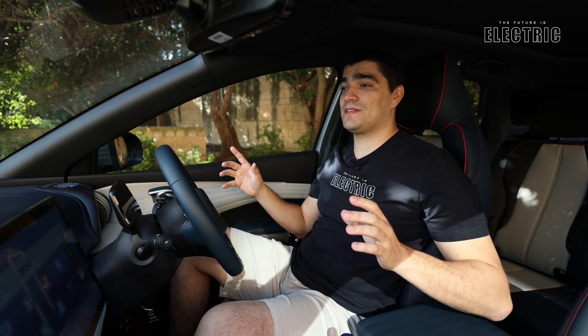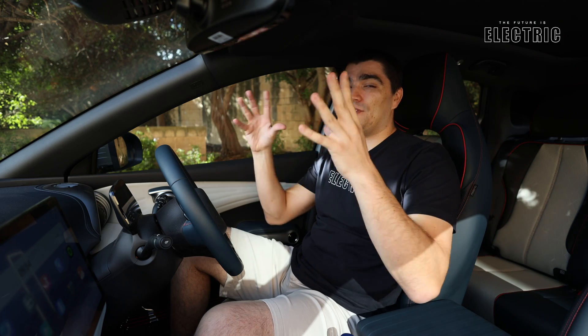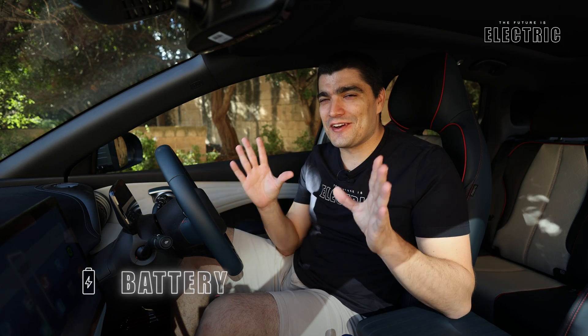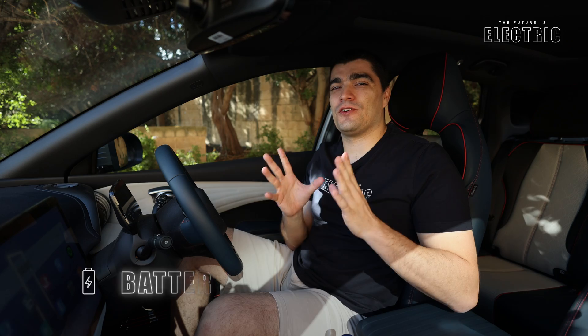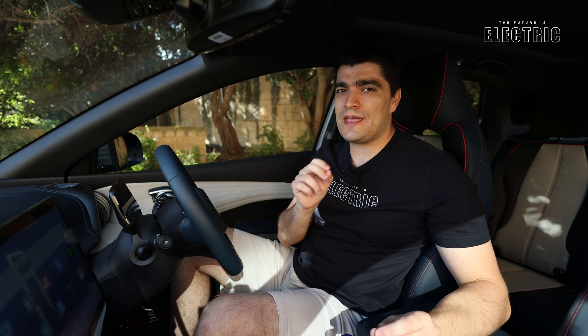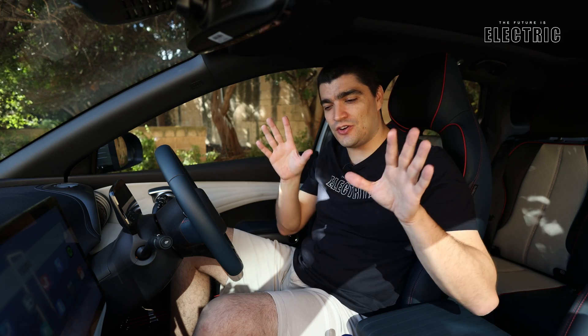Usually these components are separate and sometimes come from different suppliers, but because BYD makes everything themselves they're able to package all these different components into one. Despite this, we do not get a frunk — something I'm missing a bit in this vehicle — but it's very cool to see how they brought all these separate components into one design. Let's talk about the battery.